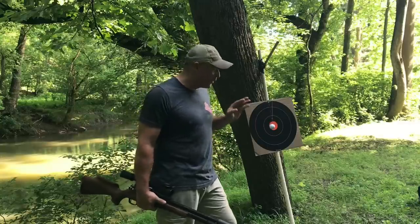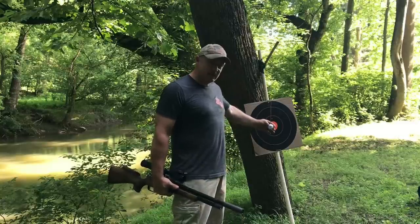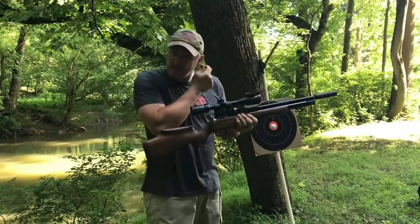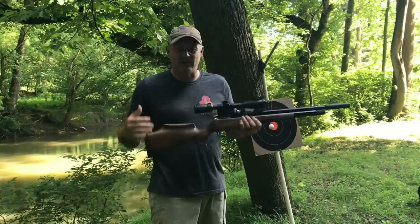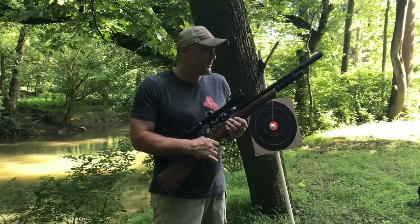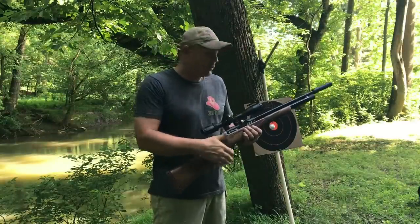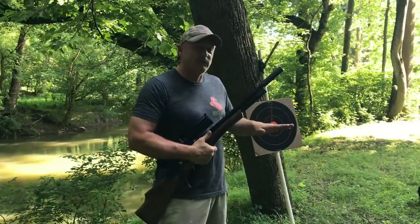I'm going to skip a pellet off the water and hit an Air Gun Exploding Golf Ball with the new — thank you Darren at Air Guns of Arizona, thank you so much for lending this to us. We have MTC optics on here, JSB 15.89. We're going to see if we can skip a pellet off the water and take that golf ball at 35 yards. So water first, then the golf ball.